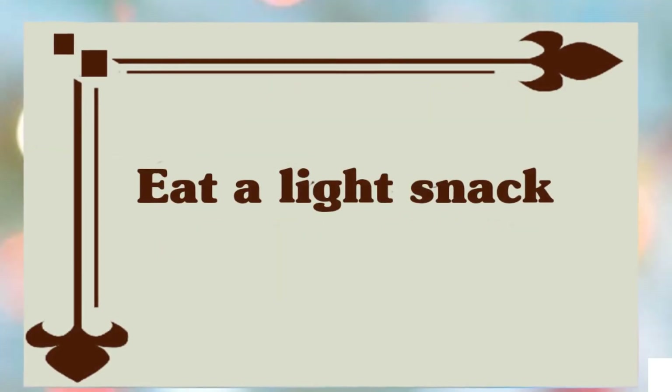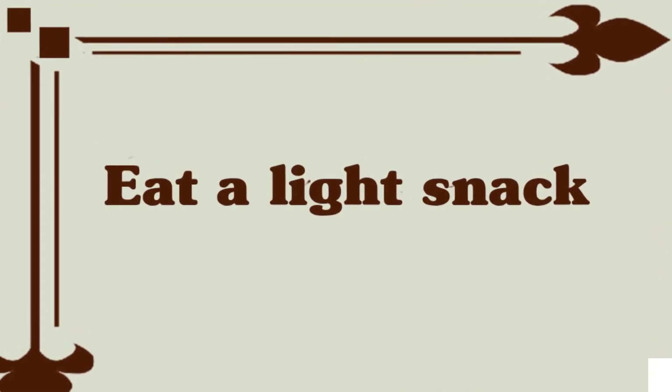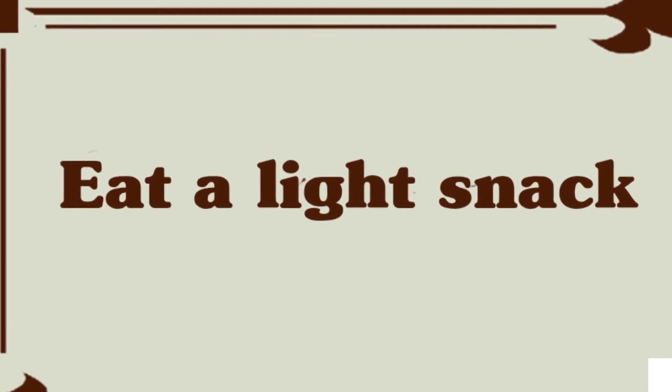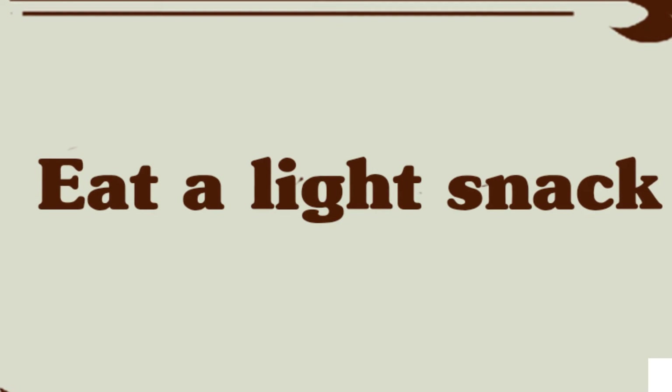Eat a little snack. If you are hungry, eat a little energizing pre-labor meal — toast with jam, plain pasta or rice, or a banana, or anything else your practitioner has recommended. Just avoid fatty foods like burgers and potato chips, and don't overeat.